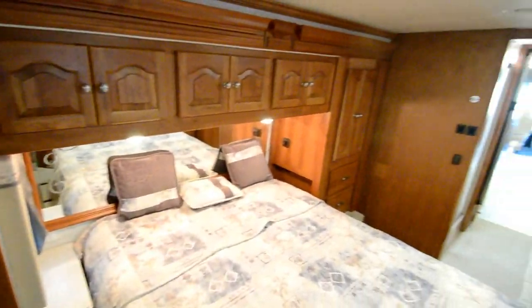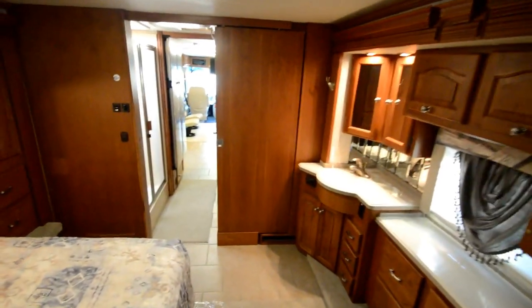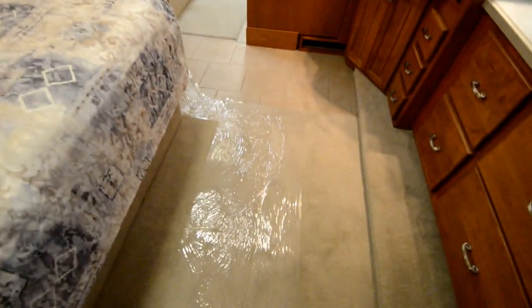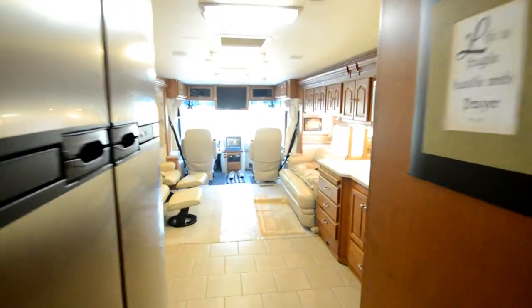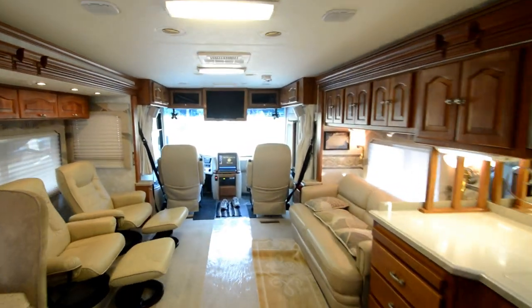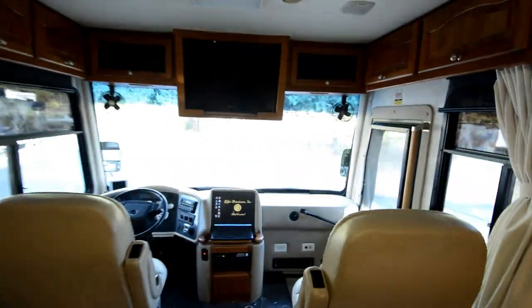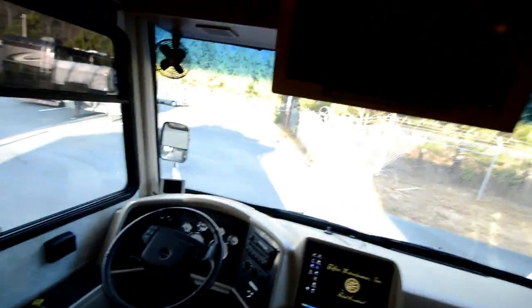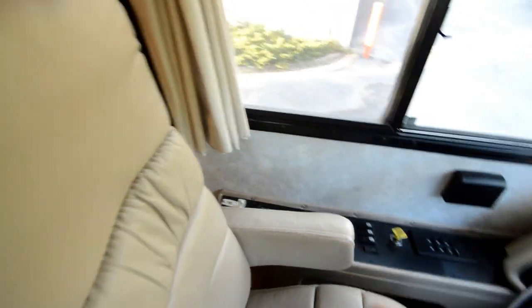We have a clear, lien-free title in hand and are ready to earn your business. Give me a call with any questions at 864-404-0054. This is a 2004 Tiffin Allegro Bus, model 40 QDP — road and camp ready in great shape. Thank you and have a great day.